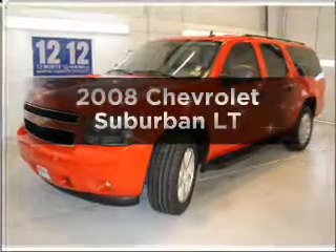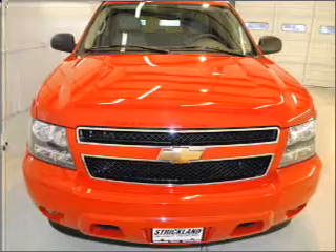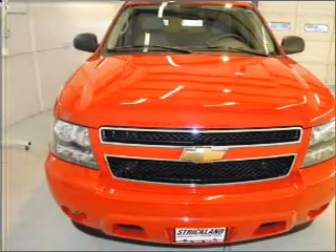Presenting the 2008 Chevrolet Suburban. This is the set of wheels you've been looking for, with a powerful eight-cylinder engine connected to a smooth-shifting automatic transmission.